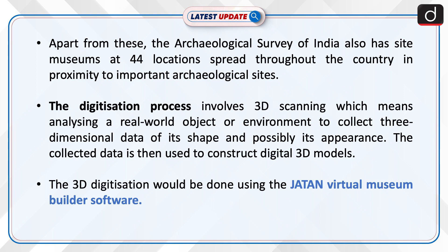The digitization process involves 3D scanning, which means analyzing a real-world object or environment to collect three-dimensional data of its shape and possibly its appearance. The collected data is then used to construct digital 3D models.